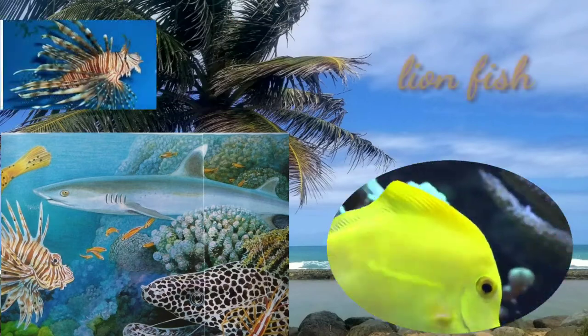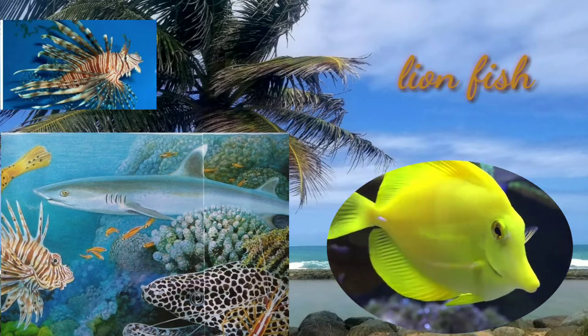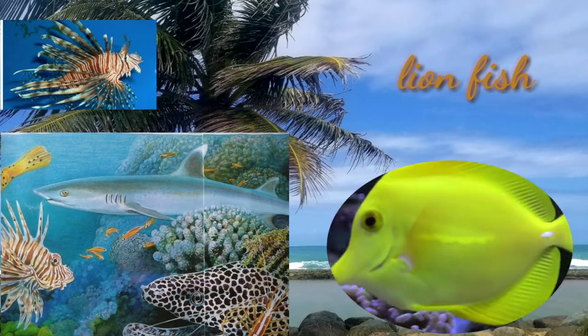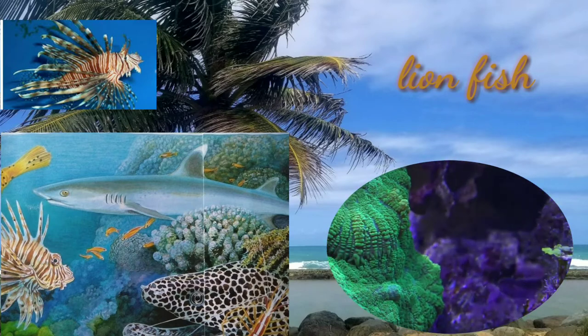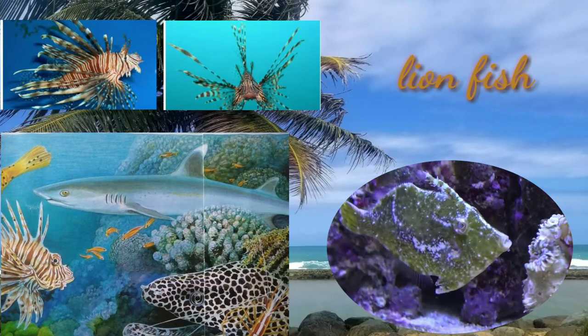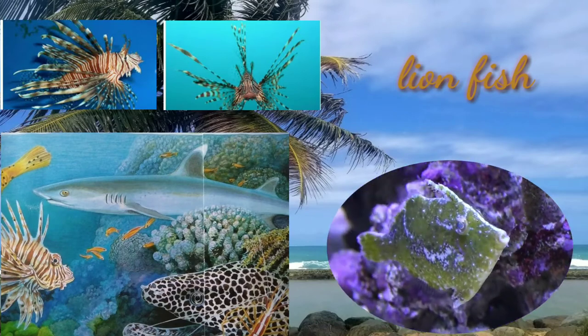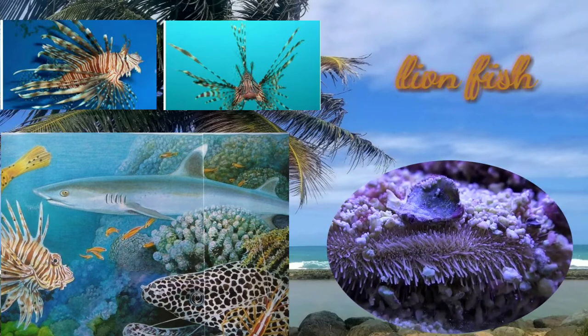The lionfish is a type of marine fish, also known as dragonfish, scorpionfish, and tigerfish due to its characteristic appearance. The lionfish is one of the most beautiful fish you can see when diving, with its brightly colored stripes, fancy-looking fins that release venom, and amazingly long and colored spines.